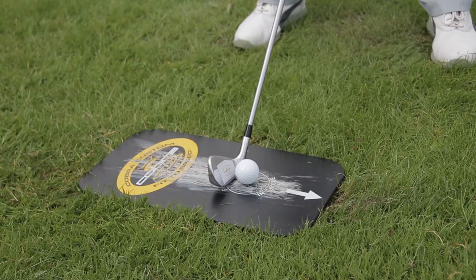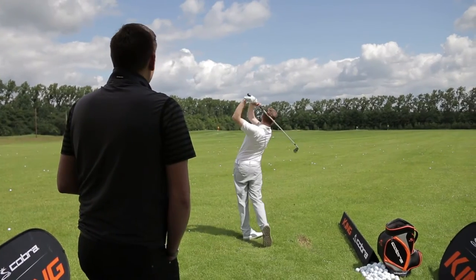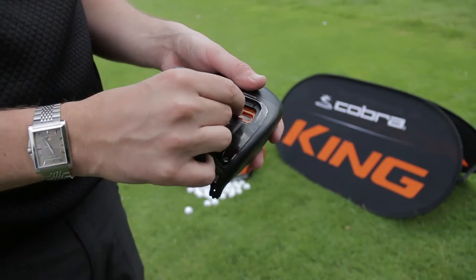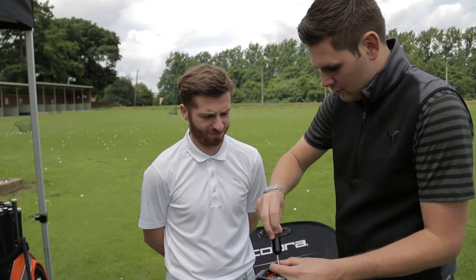Along with our own custom fit representatives we have over 800 fitting accounts across Europe. These accounts all have Cobra fitting systems providing them with the tools to carry out professional fitting to determine the right club, shaft, loft and lie specifications that will help maximize the player's performance and ultimately lead to more game enjoyment.